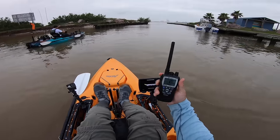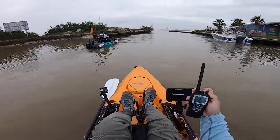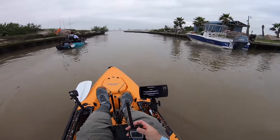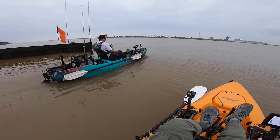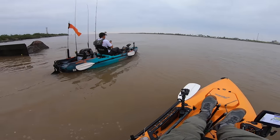All right, we got the marine radio just in case we get in a little trouble. Should be good to go. Water clarity here at the boat launch at the Coast Guard station is pretty murky. Hopefully it'll clear up — we need that blue-green water. That's what we need, folks.